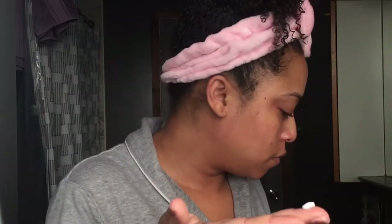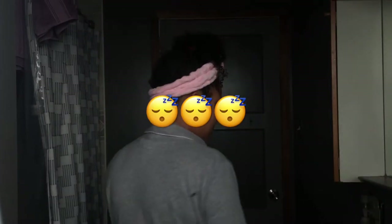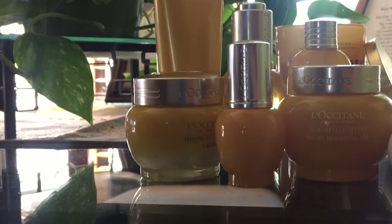Finally, I go in with the Divine Eyes. I pat it around my eye area and around the orbital bone. I really like this and I really can tell the difference around my eyes as well. And then I'm either off to bed or just relaxing for the rest of the day.